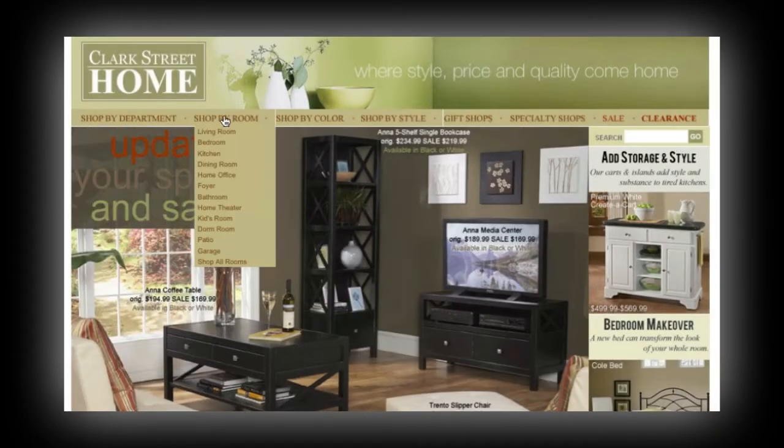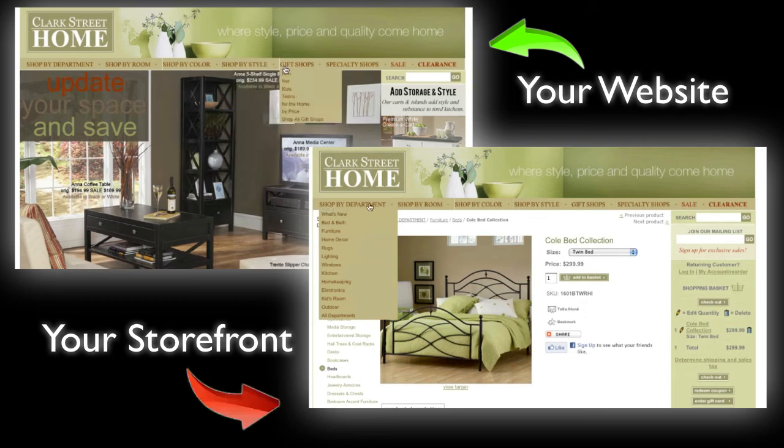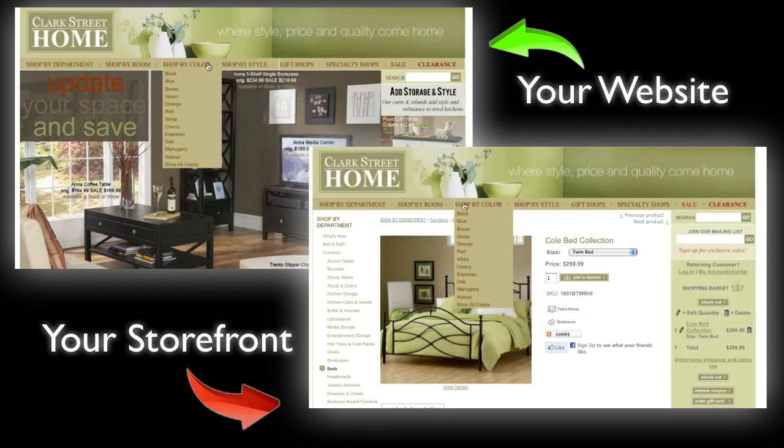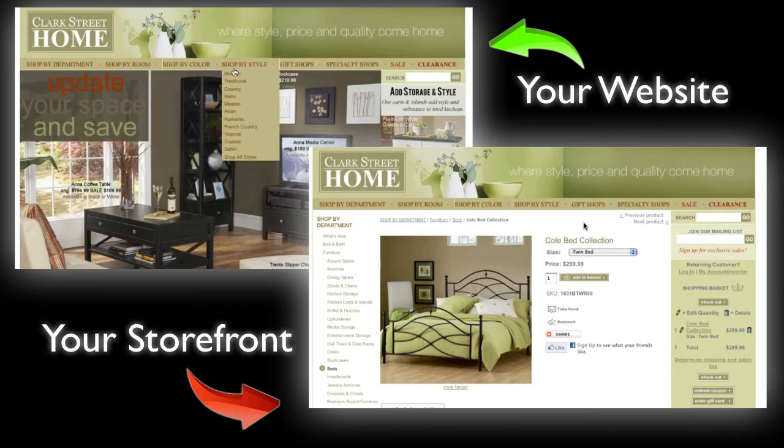It all starts with our unique site sync process. Nexternal's design team will match the look and feel of your storefront to all the aspects of your existing website's design and functionality, providing a seamless transition into the shopping environment.